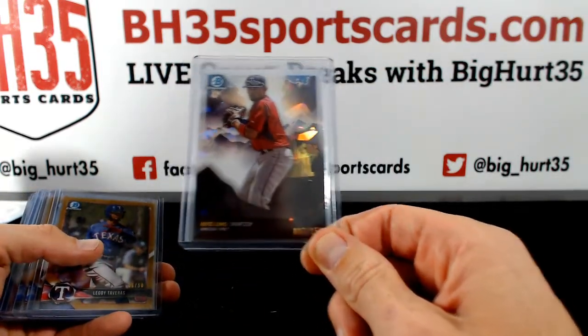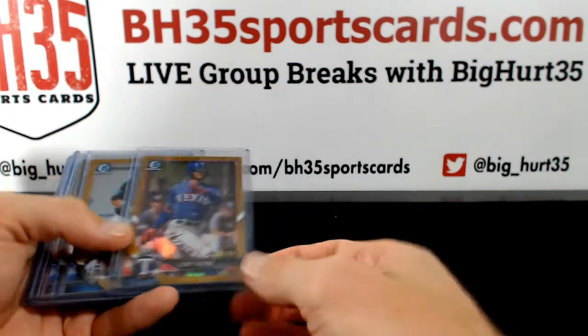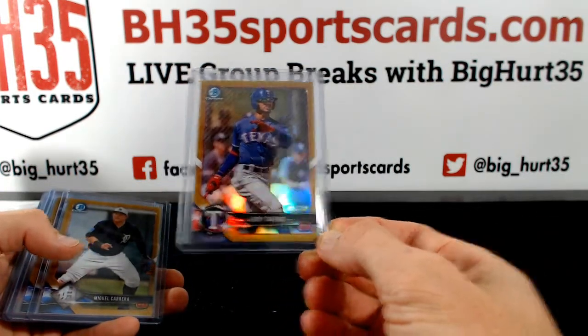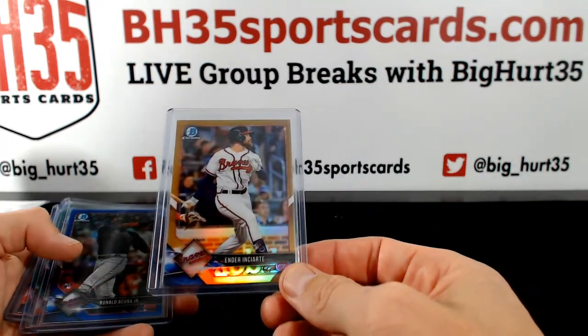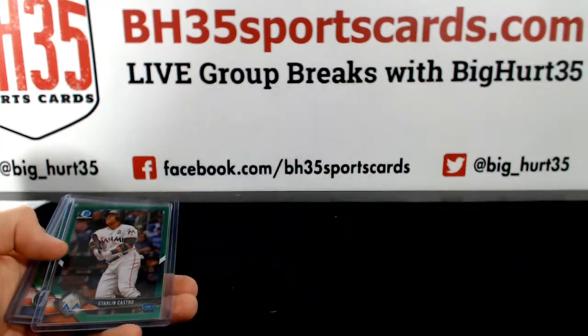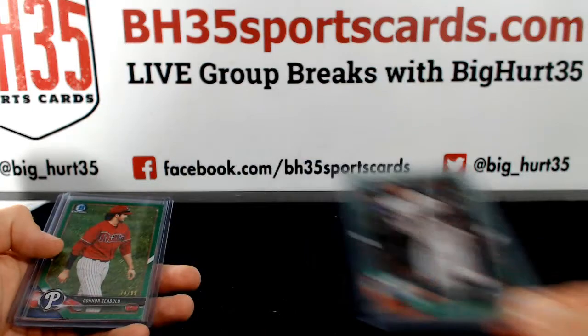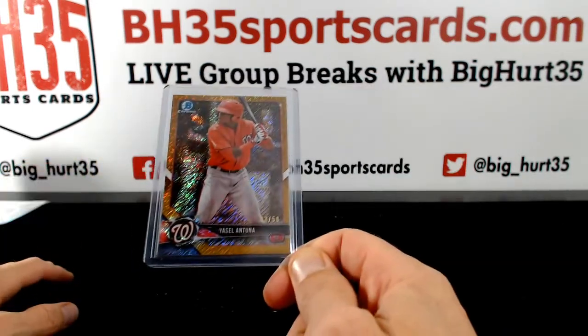Peaks of Potential. Tavares gold to 50. Cabrera gold. Inchiarte gold. Acuna blue. Starling Castro. Seabold. And Antuna to 50.